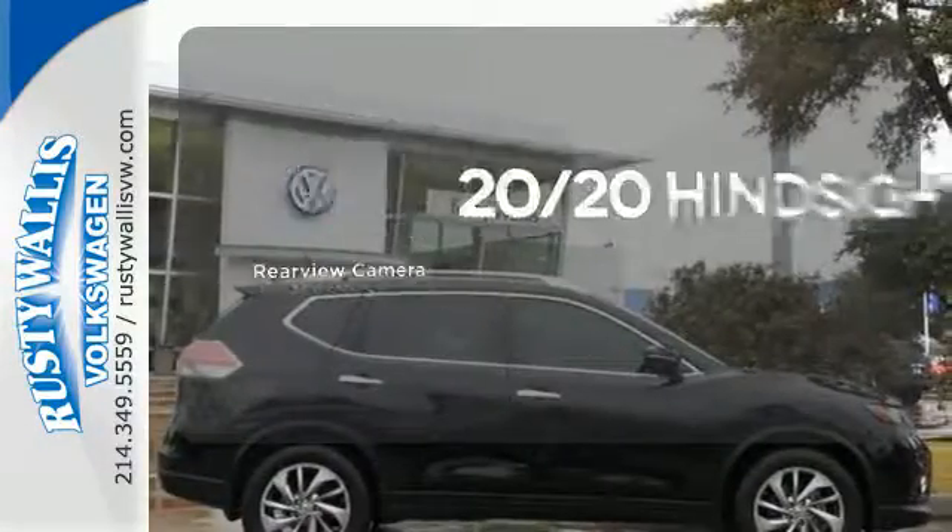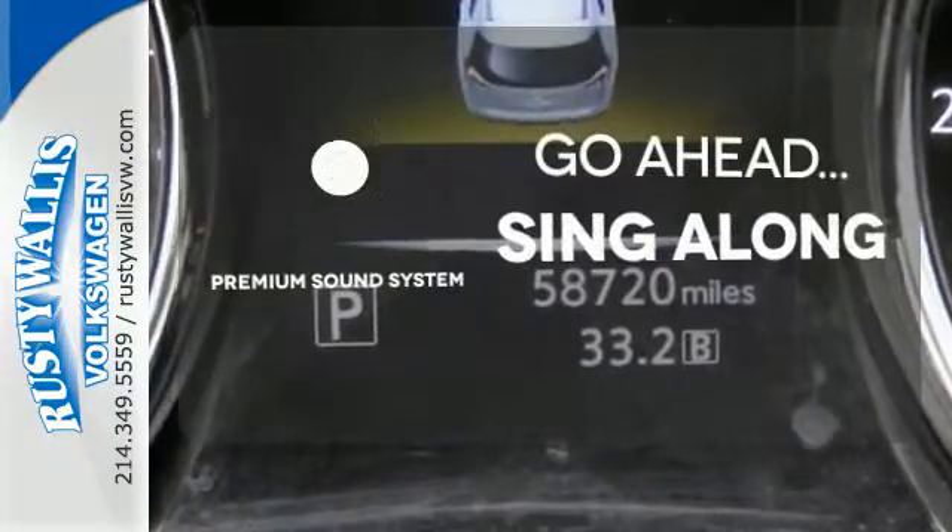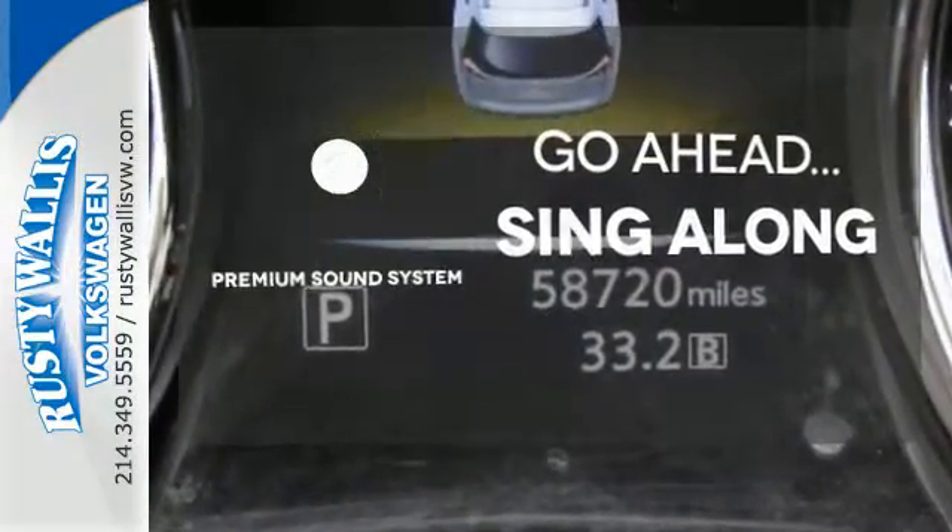See objects previously out of sight with a rear-view camera. Your favorite music has never sounded better thanks to the premium sound system.